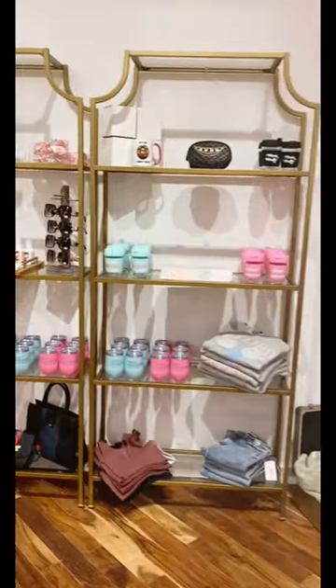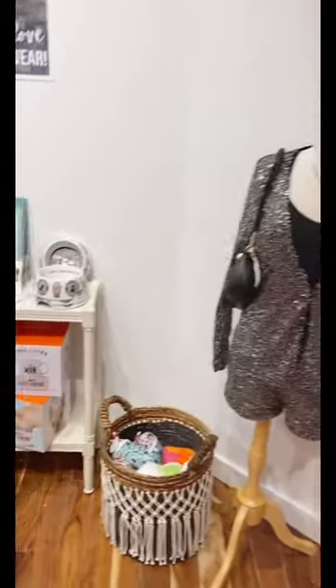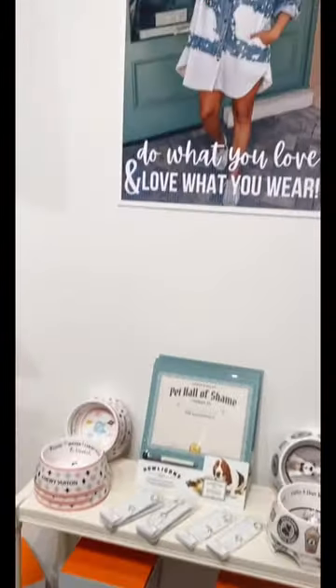We also have a ton of Thanksgiving and holiday merchandise for Christmas and New Year's — tons of gifts. And of course you guys know I had to add a dog section because I am obsessed with my dogs.